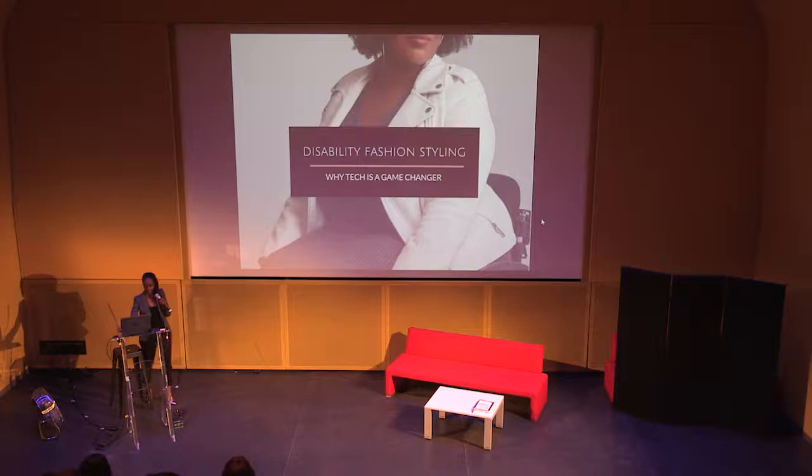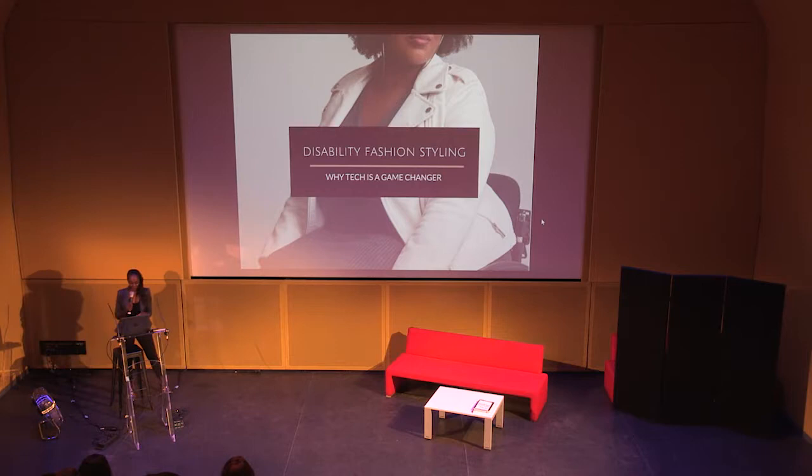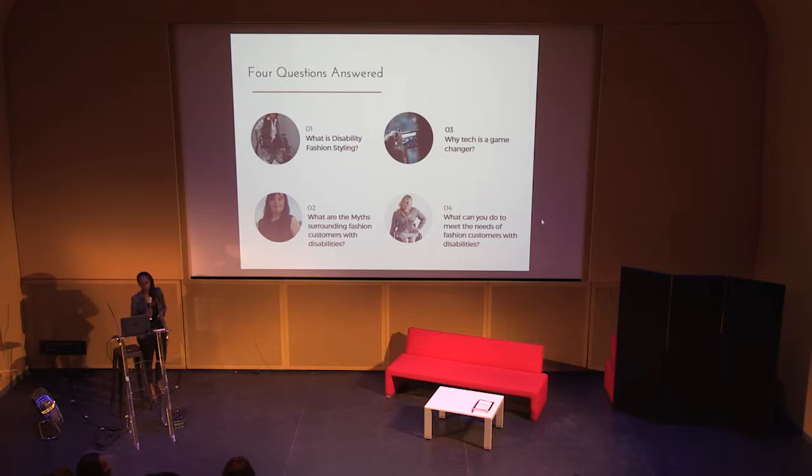Disability fashion styling — yes! I want to answer four questions today for you. The first being, what is disability fashion styling? The second, what are the myths surrounding fashion customers with disabilities? The third, why is tech a game changer? And finally, what can you do to meet the needs of fashion customers with disabilities?